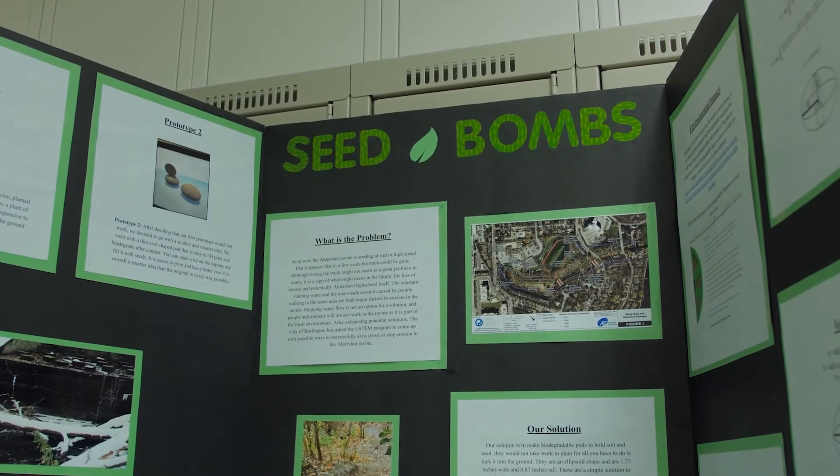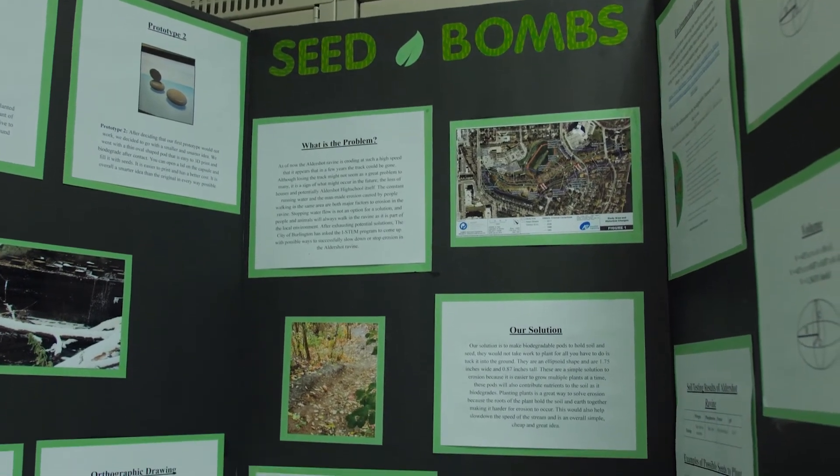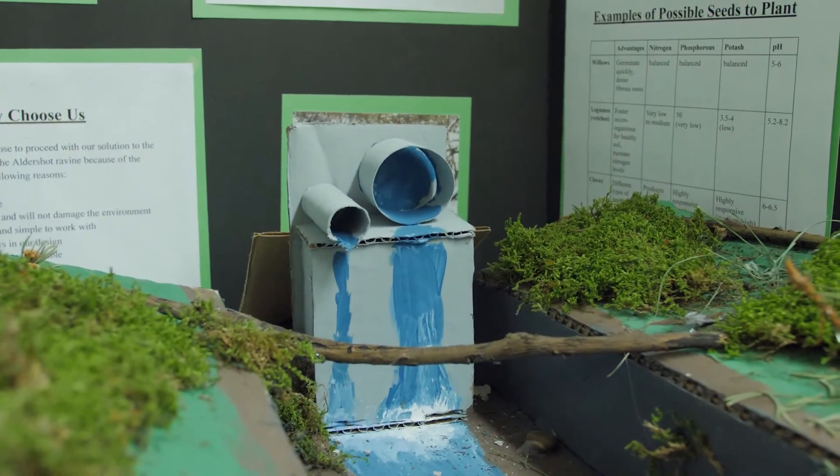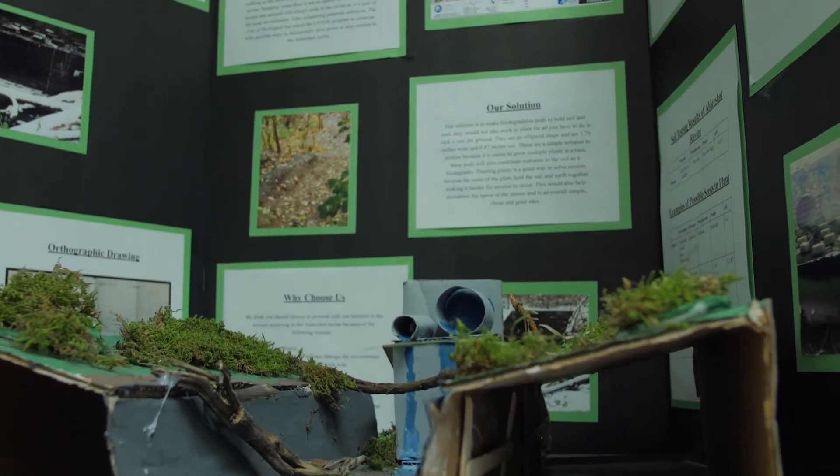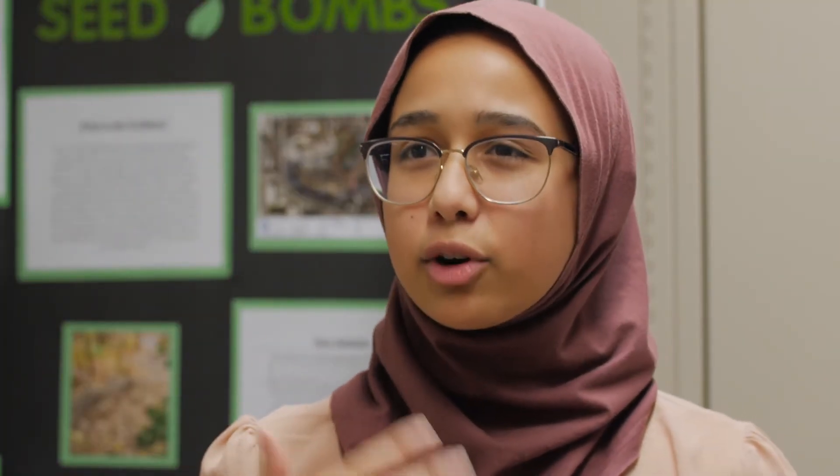We get to look at real-world issues, like our ravine project — it's not something we would have done in a normal high school setting. There's basically a ravine behind the school, and the problem is it's eroding at an unnatural rate. The ecosystems are really not doing well because of the erosion — all the roots are exposed, the trees are falling down, and there's pollution. We're trying to find a solution to make it erode slower at a more natural rate.